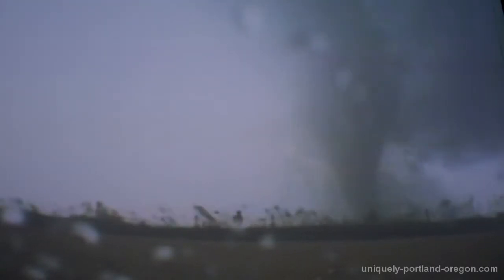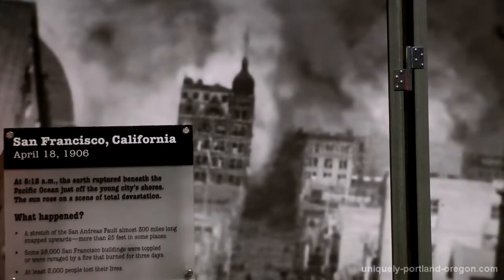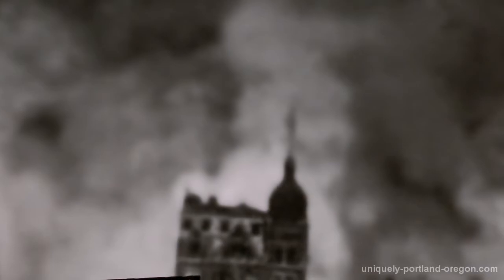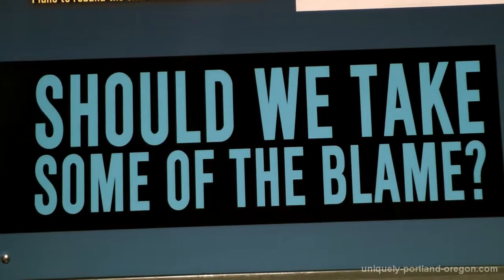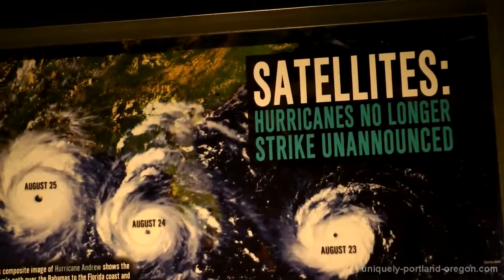Mount St. Helens is featured, and in the volcano area you can also see models of Mount Hood. Some of the other disasters covered are Katrina, tornadoes like Greensburg, Kansas, and earthquakes like the 1906 earthquake. What the exhibit really does well is it highlights the how and why these natural phenomena happen — why they're so devastating, how scientists are trying to predict and study them so we can be better prepared, and how we can protect ourselves and respond.